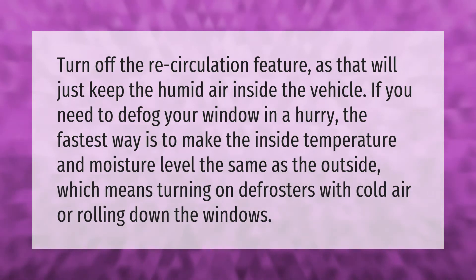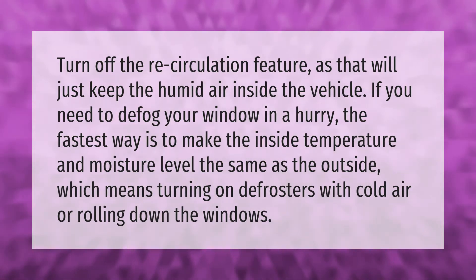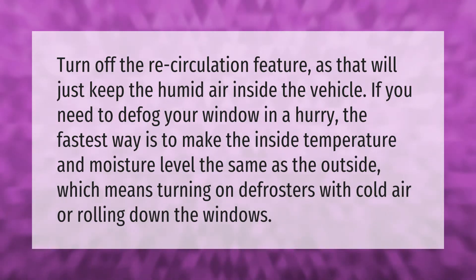Turn off the recirculation feature, as that will just keep the humid air inside the vehicle. If you need to defog your window in a hurry, the fastest way is to make the inside temperature and moisture level the same as the outside.